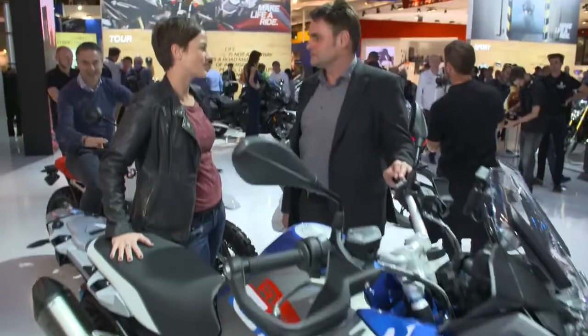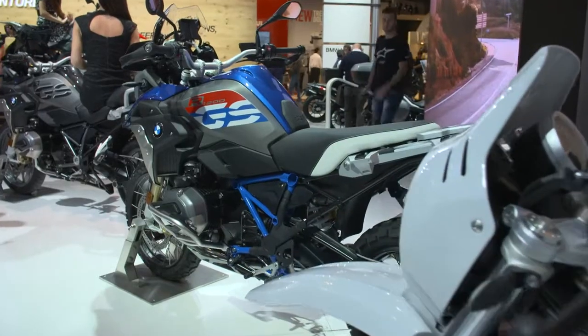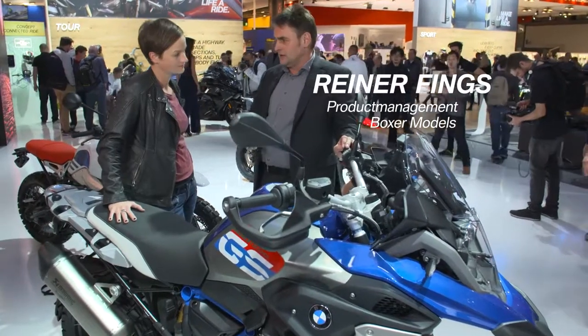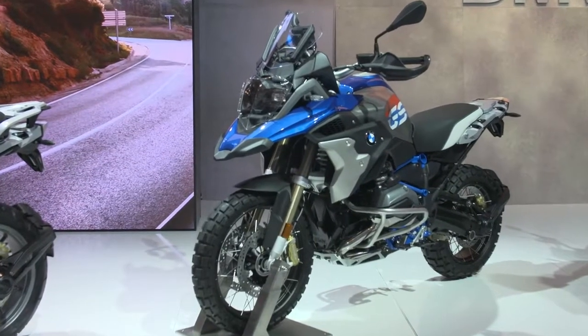Tell us about the special features of the R1200 GS. We renewed some of the trim panels to create a new, more robust off-road design. We've got new functions like automatic load leveling and new damping settings for the motorbike. And especially in the rally version, we've got the sport suspension.